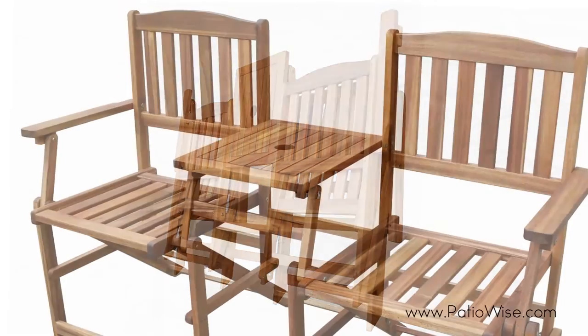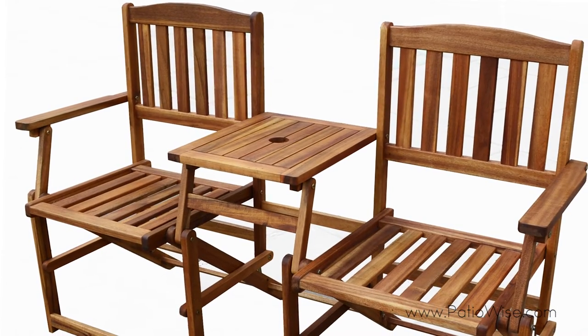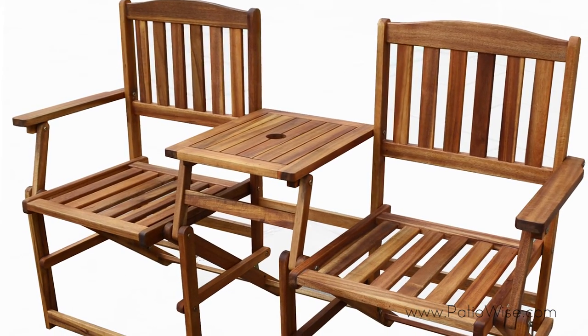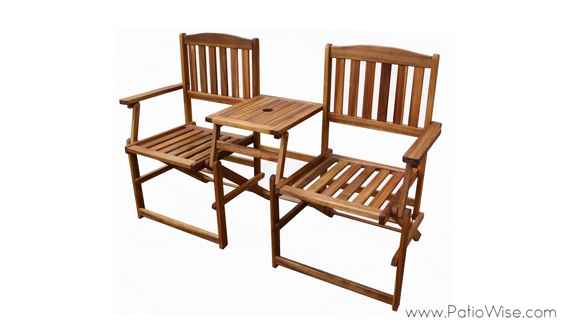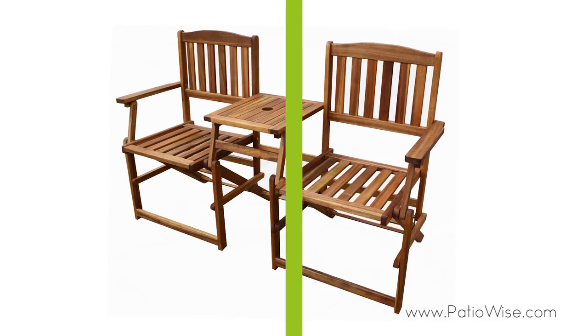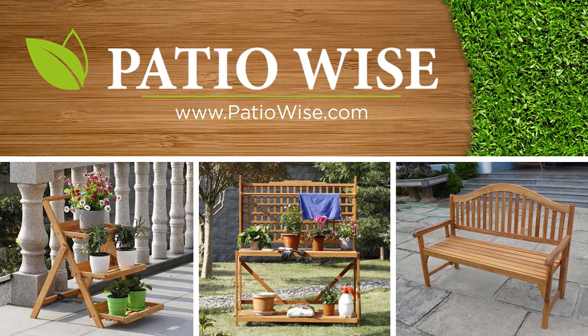The dimensions of this chair set and table combo is 55.5 by 24 by 34.75 inches and it weighs 28.6 pounds. For more information or to purchase this product, visit www.PatioWise.com.